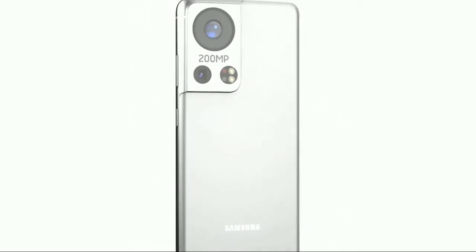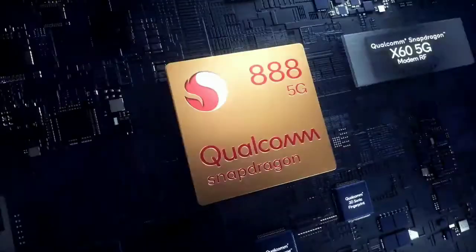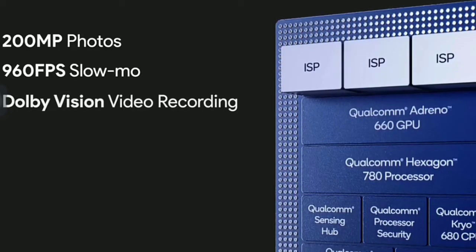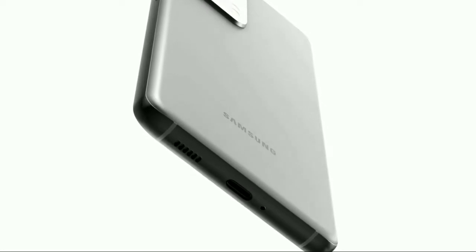They also went on to say that this is not a teaser, since even the current Exynos 2100 and Snapdragon 888 support up to 200 megapixel photos. With that being said, what can a 200 megapixel sensor actually bring to the table — or is it just another gimmick that doesn't work so well?